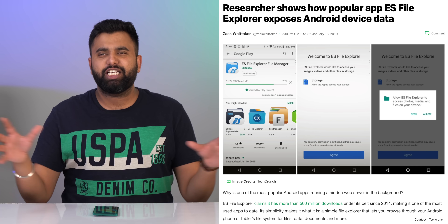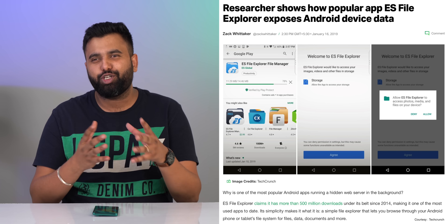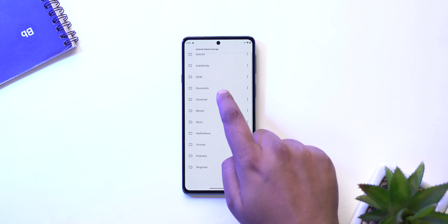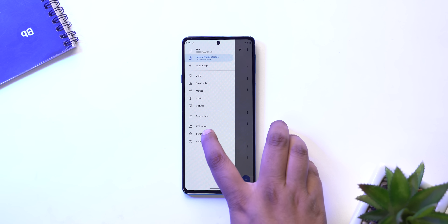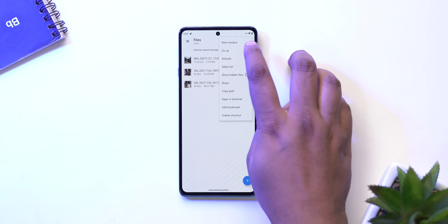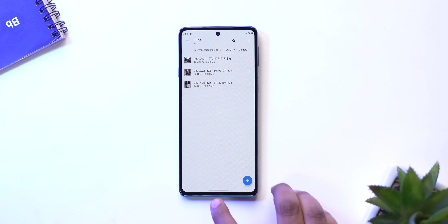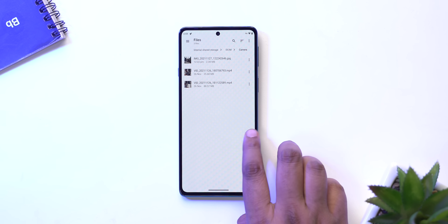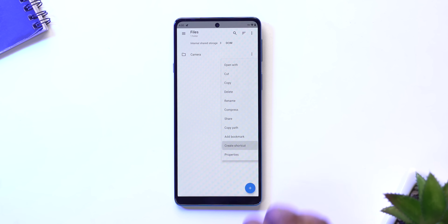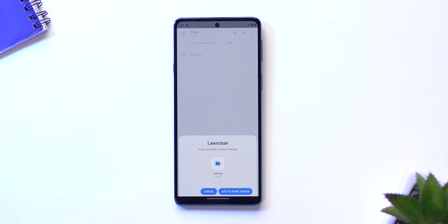After the whole ES File Explorer fiasco, I have trust issues with free file managers on the Play Store. But Material Files is different — it's open source, secure, and really clean and minimal. It supports Material You. My favorite feature in Material Files is support for multiple windows. I can open up a new window like this, opening multiple instances of the app, so I can just move files between these windows pretty easily. The app also lets you create home screen shortcuts for any files or folders.